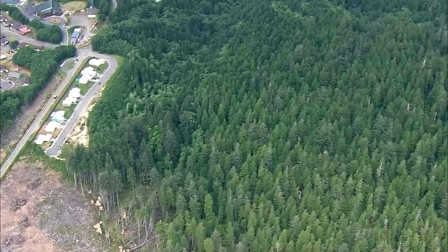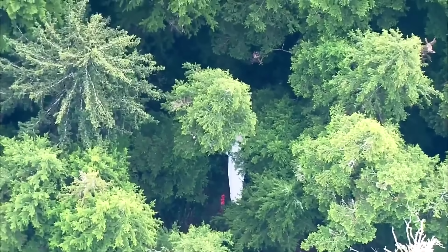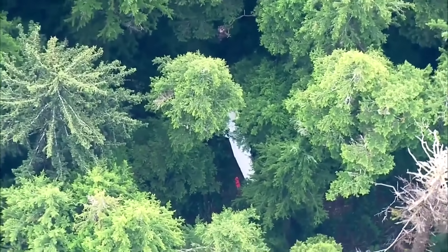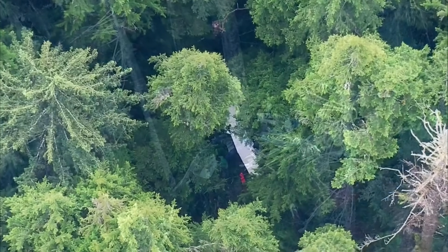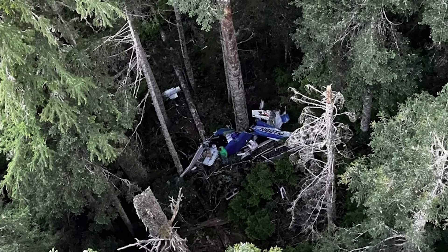Until the final report comes out, that's where this story stands. A powerful home-built bush plane, a legendary engine, a total loss of power in the worst possible place, and a rescue that shows both how fragile aviation can be, and how resilience and preparation can still save lives.